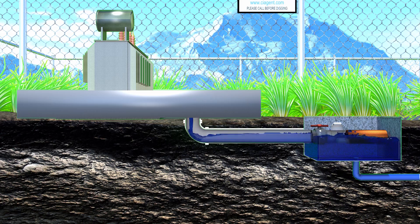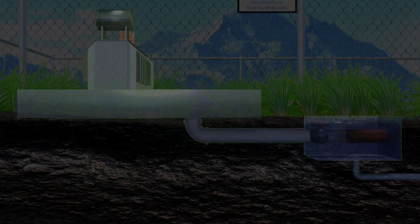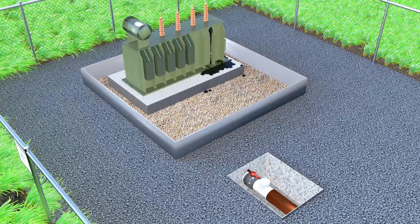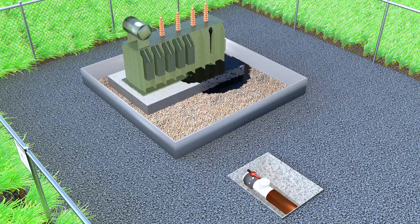It is constructed from a rugged perforated plastic casing which contains CI Agent solidifying polymers. CI Agent is a proprietary blend of seven USDA food grade polymers which are non-toxic, non-hazardous, and non-carcinogenic.